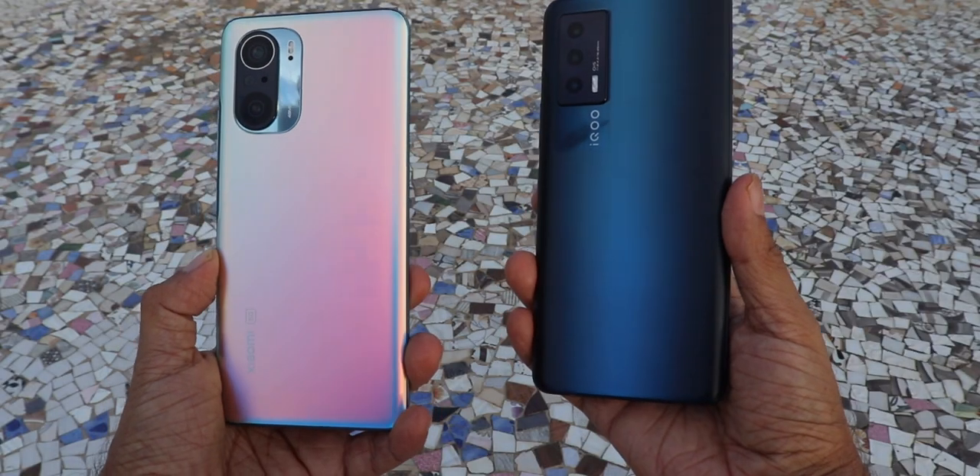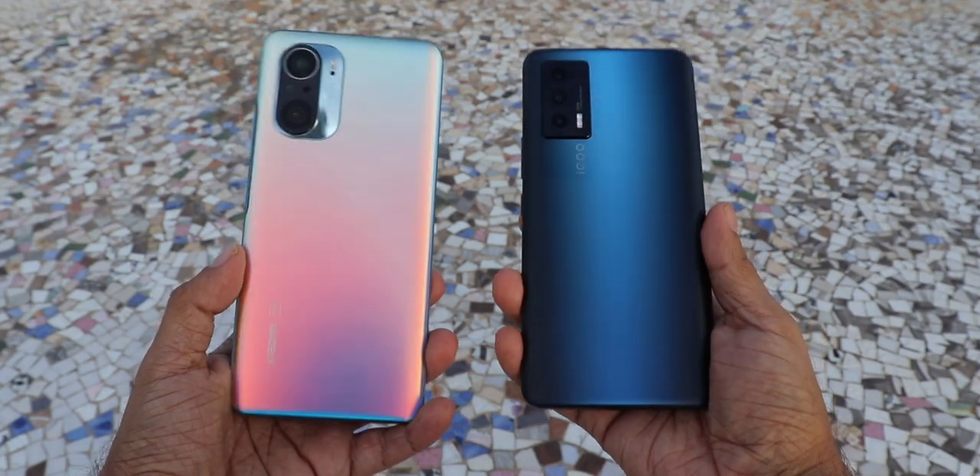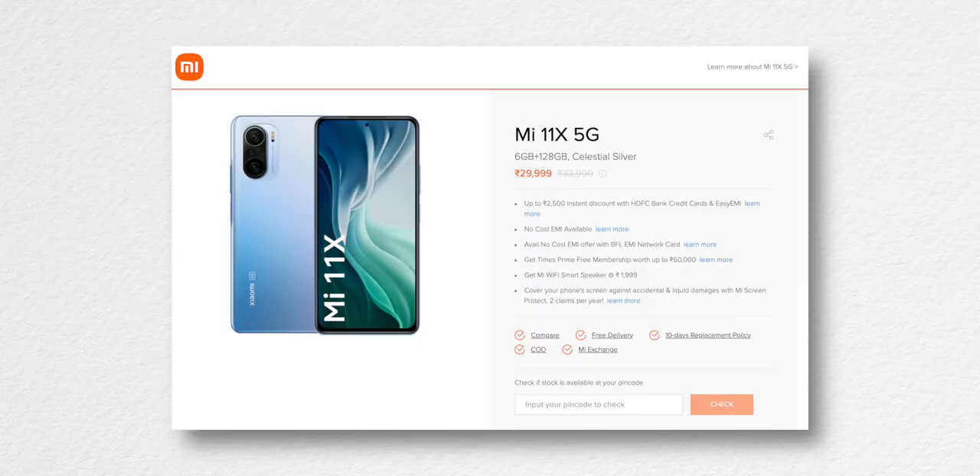The big question — which one? Eventually it comes down to personal preference. Personally I would bet my money on the Mi 11X. It's an all-rounder — I love the celestial silver back, it really is gorgeous. I would any day pick a phone with a bigger battery even though the charging is slower in comparison. The MIUI is more familiar, it has Gorilla Glass protection, UFS 3.1 storage, and it's also easier on the pocket at $29,999 — or as low as $26,999 with some deals you can check online.